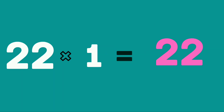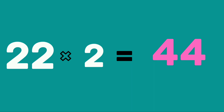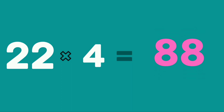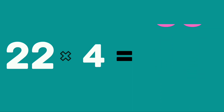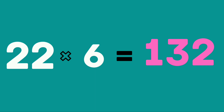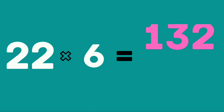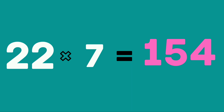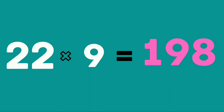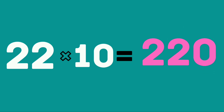Learn again. 22 ones are 22. 22 twos are 44. 22 threes are 66. 22 fours are 88. 22 fives are 110. 22 sixes are 132. 22 sevens are 154. 22 eights are 176. 22 nines are 198. 22 tens are 220.